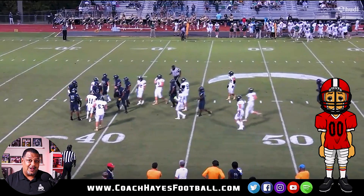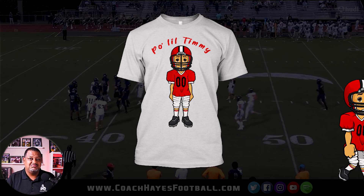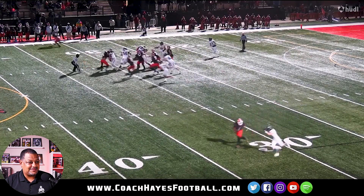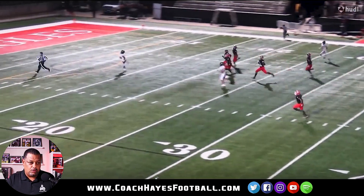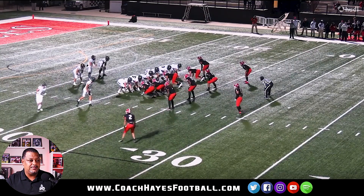You can check out the merch right below this video. I love the way he bursts through the hole - it's like he shot out of a cannon. He has great vision, he runs behind his pads, and I'm only on about the third or fourth clip.